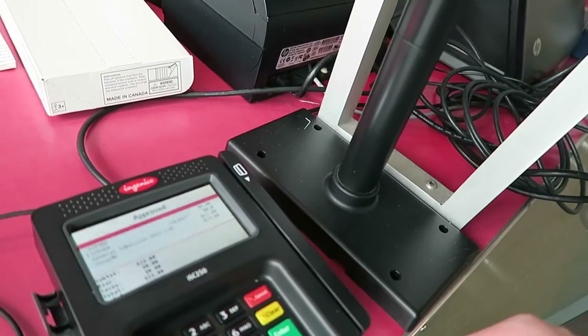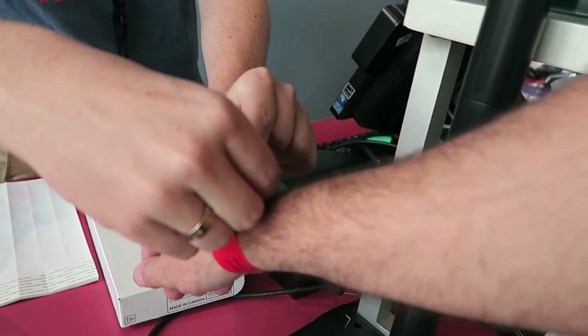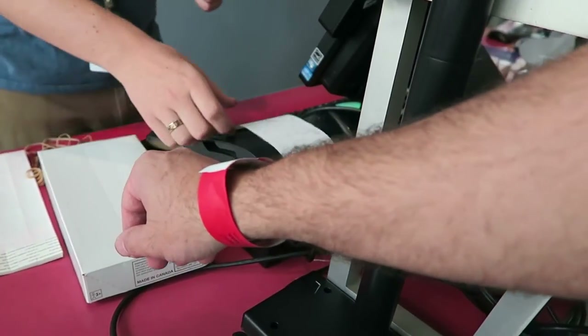I just need a ticket, I guess. Alright. So here's your wristband. Cool. That'll serve as your general admission to get you into the Museum, all of our exhibits and galleries.